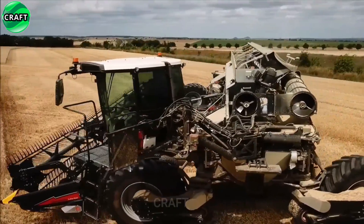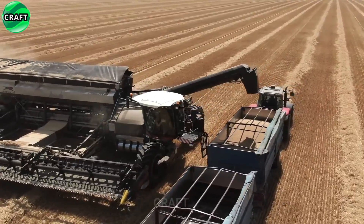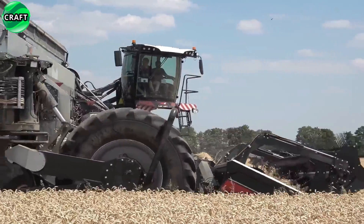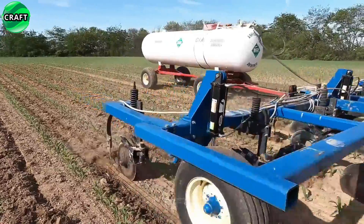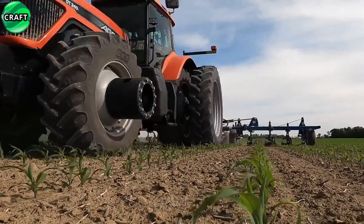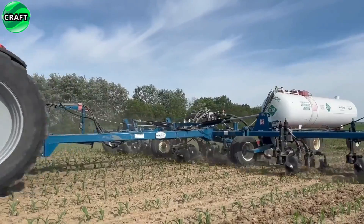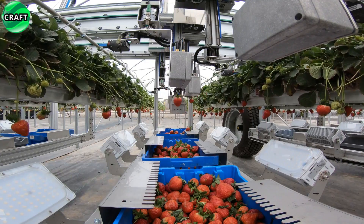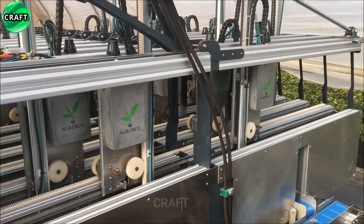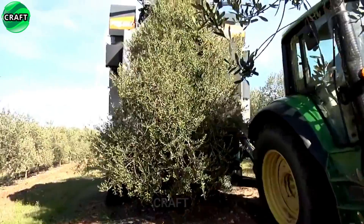Greetings, dear viewers. Today we invite you on an exciting journey into the world of modern agriculture. Together we will plunge into the amazing world of the revolution in agriculture, and get acquainted with the most successful and advanced agricultural machines. A new era has begun in the agricultural industry, and every day we are witnessing the incredible development of technologies that help farmers to increase their efficiency. Modern agricultural machines are our most dedicated and reliable assistance, reducing effort and increasing yields.